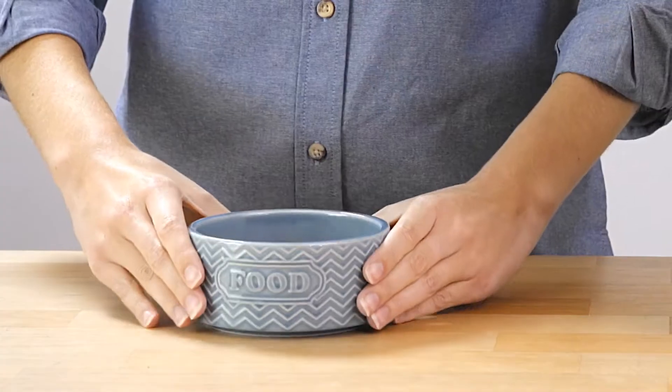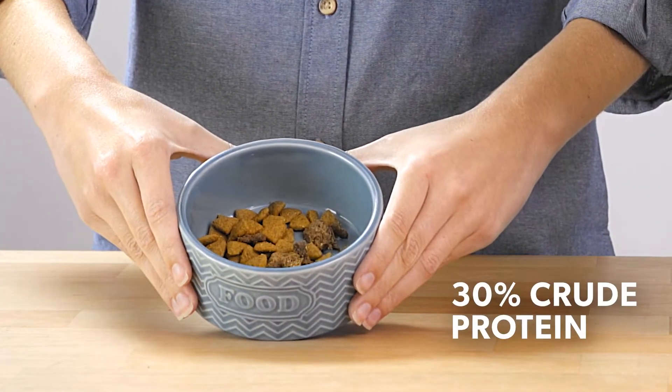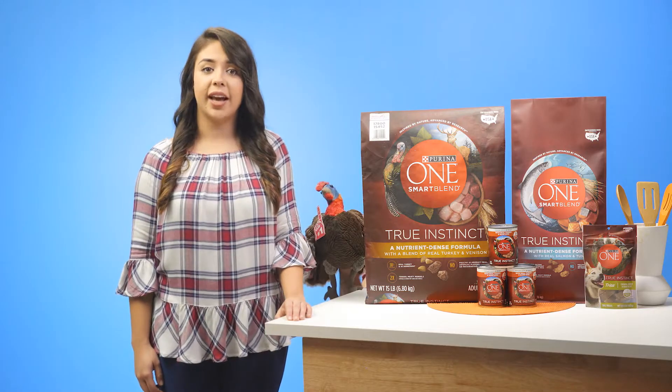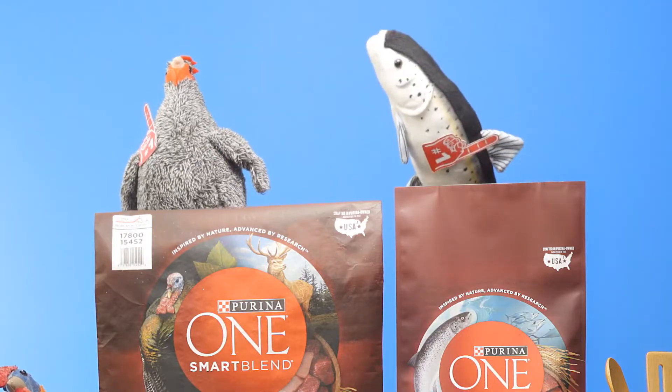This tasty kibble is high in protein with 30% crude protein. Meat is always the first ingredient from protein sources like turkey, chicken, salmon, or beef.